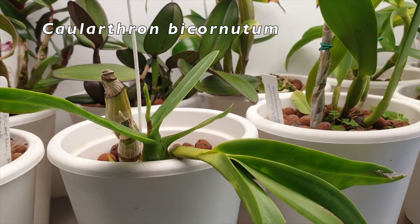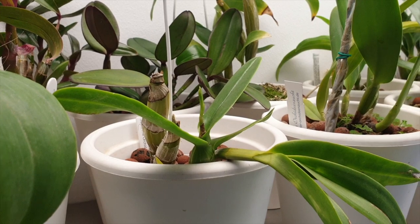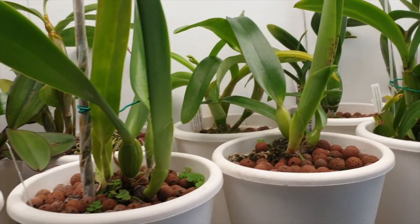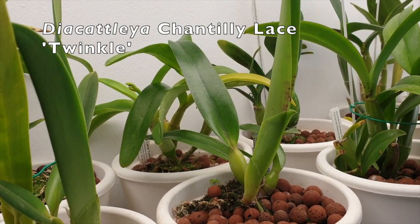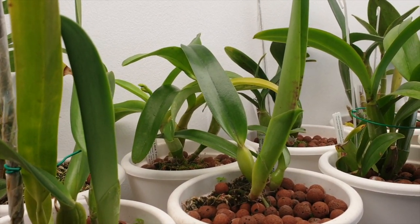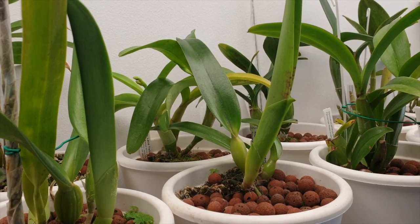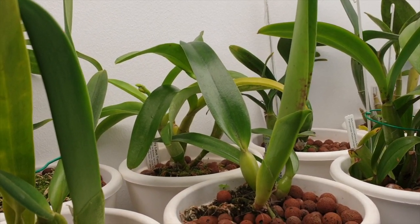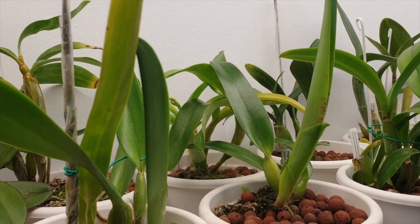Here is the Caularthron from the orchid room - that spike is taking forever, whether it's going to amount to anything I don't know, but it's been on the go for ages. In the back you can see Chantilly Lace Twinkle, also taking its sweet time. I've lost one - I can see a little bit of black, like there were three and I've lost one. I'd be very surprised if they bloom out, but you never know. The one on the bottom is looking a little yellowy - touch and go, but it's still trying.